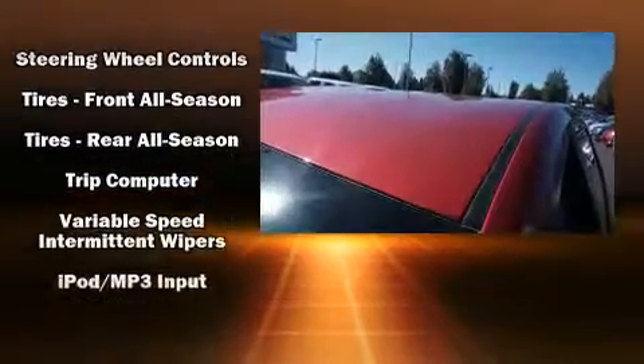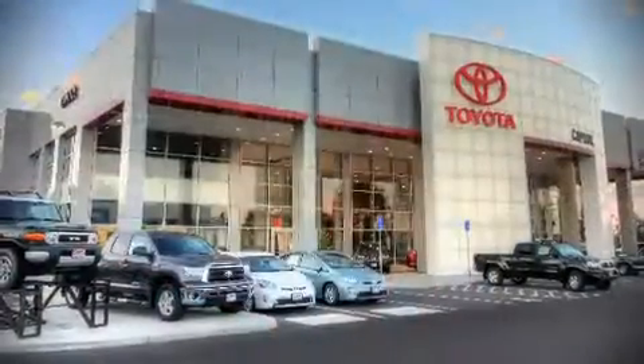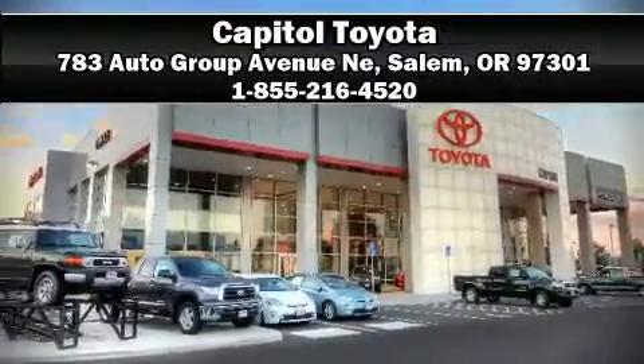Our sales staff will help you find the vehicle that you've been searching for. Call now to schedule a test drive.